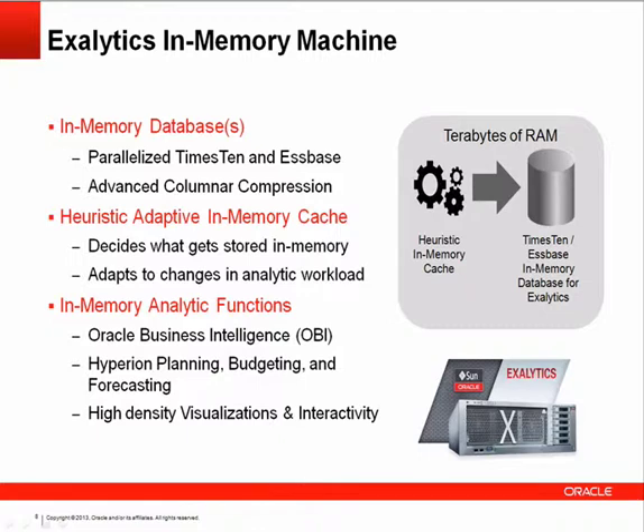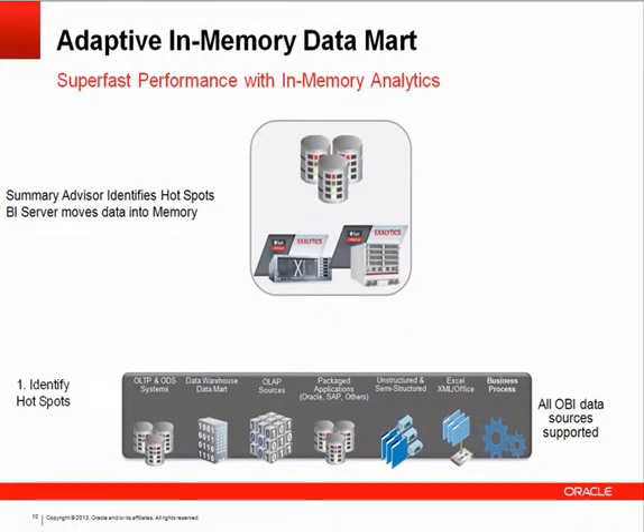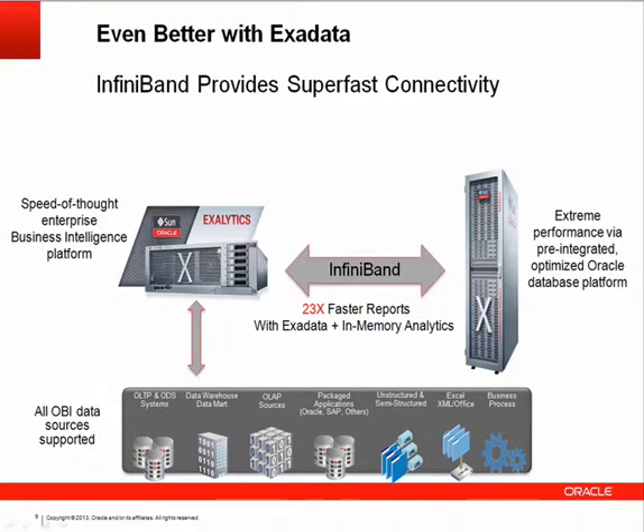Exalytics is even better when combined with Exadata. A common question is whether customers need Exadata to use Exalytics — it's completely fine to start with Exalytics alone. But for customers who have already embraced Exadata, there are software-level optimizations as well as an InfiniBand connection — actual plumbing between the two boxes — that speeds up the process and performance significantly.